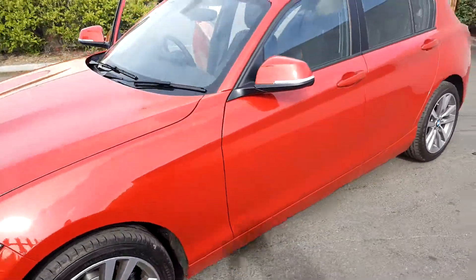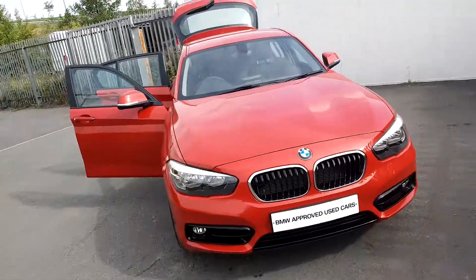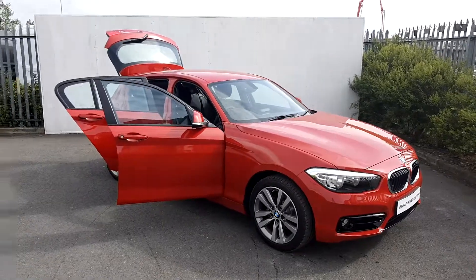If you want to find any more information on this car, please contact our sales team on 01864 7777 — that's 01864 7777 — or log on at JoeDuffyBMW.ie. Thanks for watching.